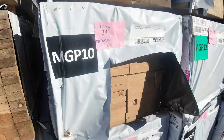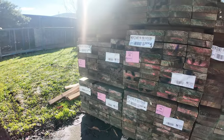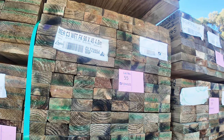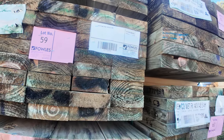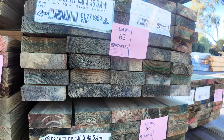Swinging around now into the long length treated pine. Got a bit of 190 by 45 M10, and also some 140 by 45 which has just come in — 5.4s. A few packs of the 140s there, which is good. Nice fresh stock.